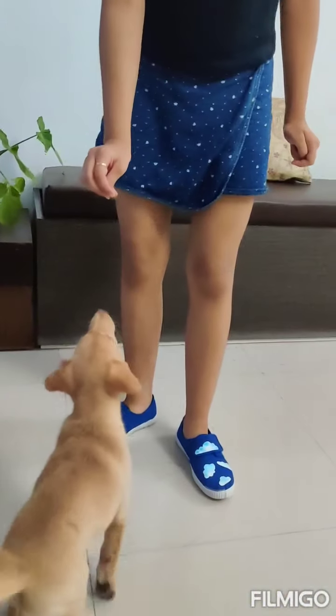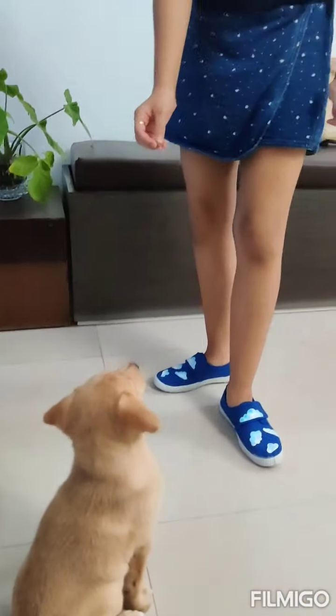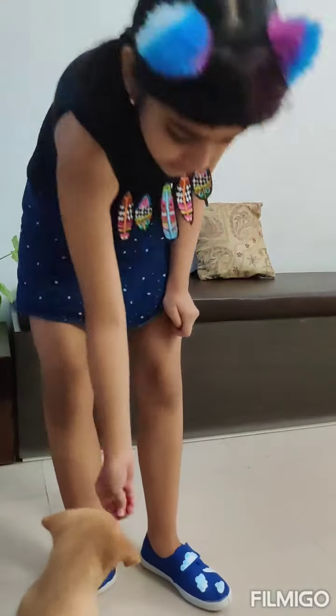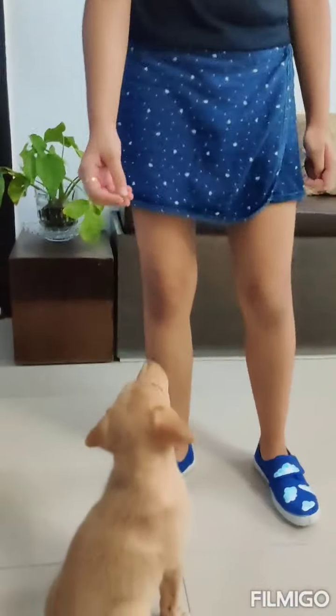When your dog tries to reach it, get it above their head and move it backwards. As per the reflex, the dog will sit — like Hazel is doing here.